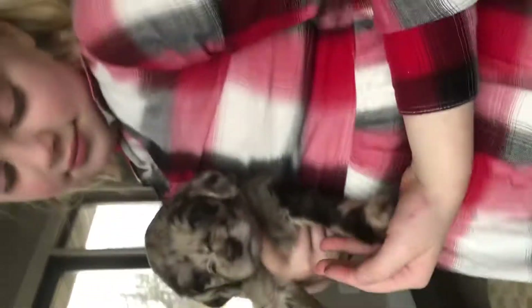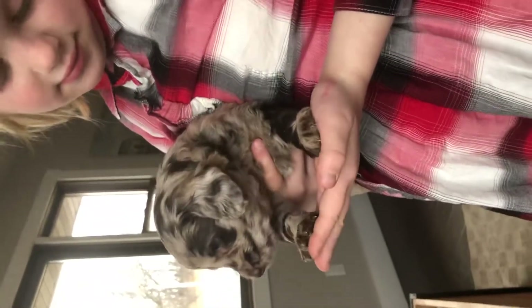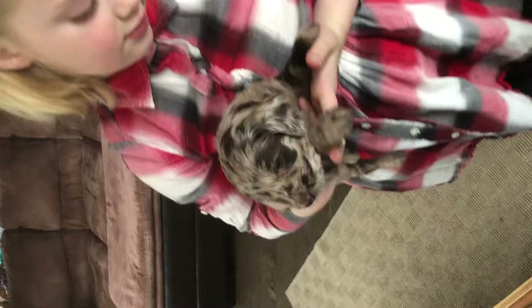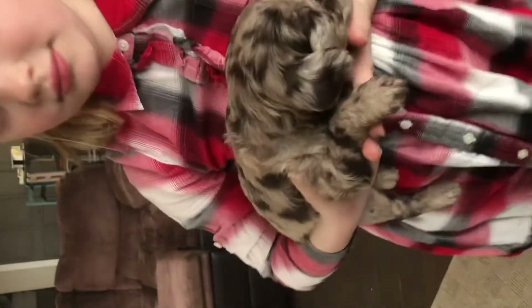That one is sold. Her name is Patsy. She was sold to someone in Michigan. She's a cutie. All right, go ahead and put Patsy back.